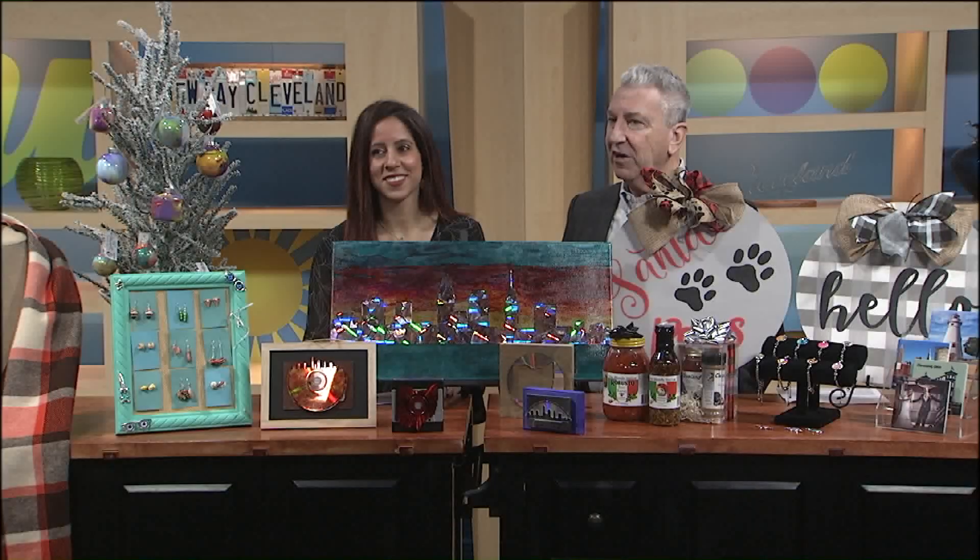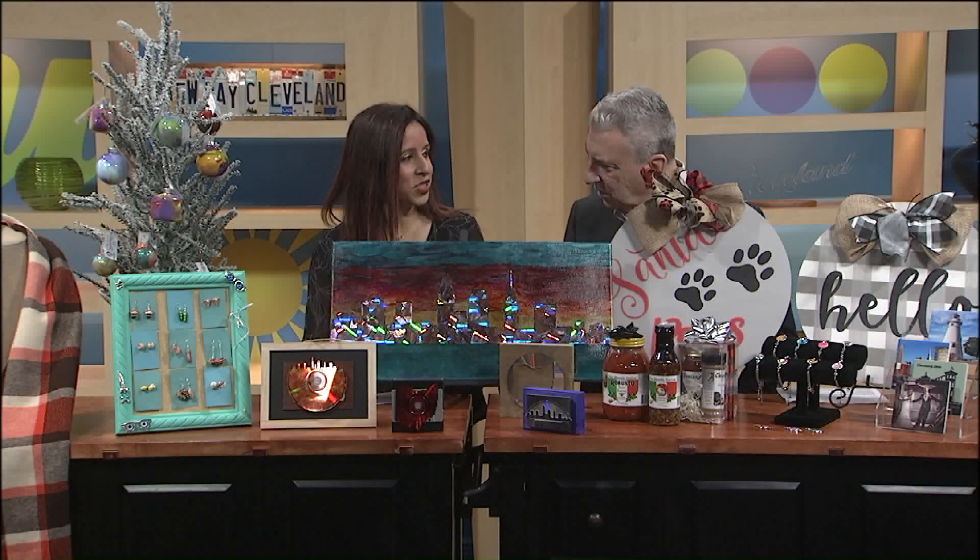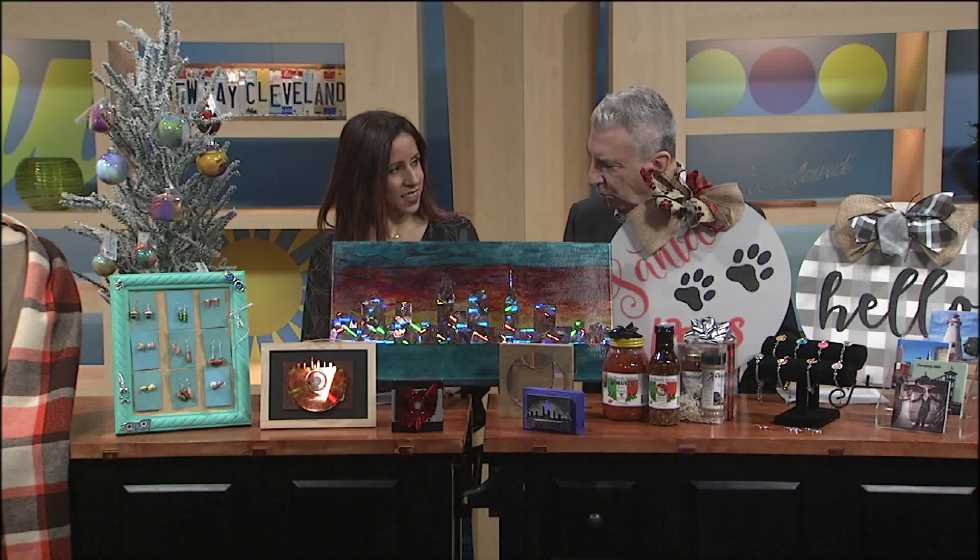Welcome back to New Day Cleveland, and here's your sneak peek at a big weekend event. Becky Silverstein is here from Avant Garde Shows. We have one this weekend in Chagrin Falls, December 14th and 15th.